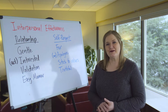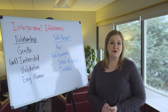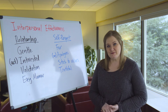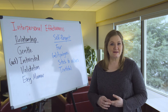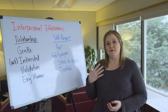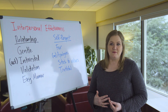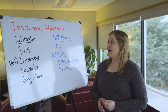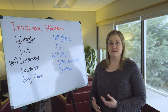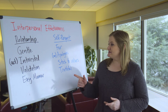Hi, I'm Diana Handy and I'm one of the therapists here at New Roads. I'm going to teach you about some interpersonal effectiveness skills, which is one of the four main skill areas of DBT. We're going to do two different skills: the GIVE skill and the FAST skill.